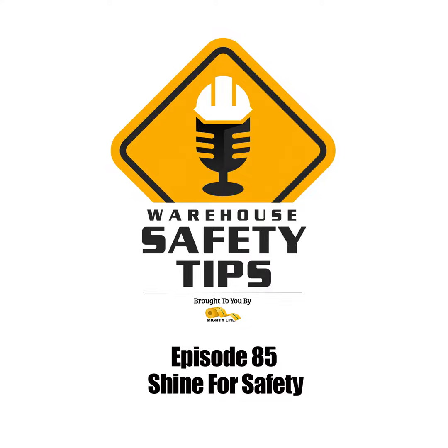We hope you enjoyed this episode of Warehouse Safety Tips. If you visit WarehouseSafetyTips.com, you'll find the show notes for this episode and access to all of our blog posts, previous podcasts, advertiser information, and much more. Thank you for listening to Warehouse Safety Tips and have a safe day.